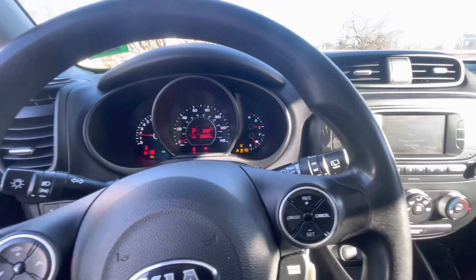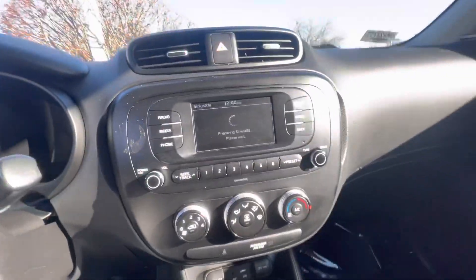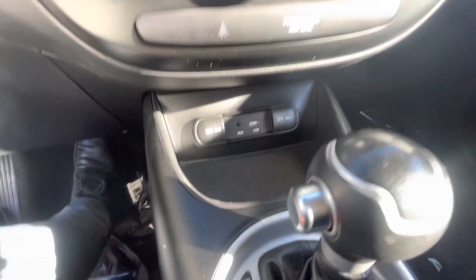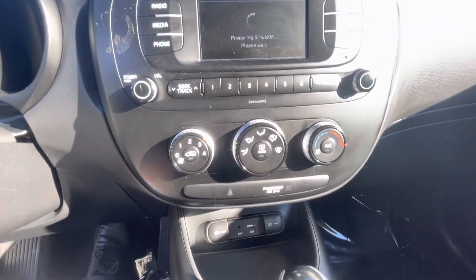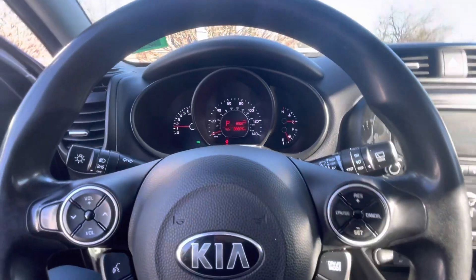Start it right up. This vehicle does come with Bluetooth, Sirius XM. Very comfortable. You got the cupholders, USB, and AUX right there. That's the climate controls. And here's the view of the dash.